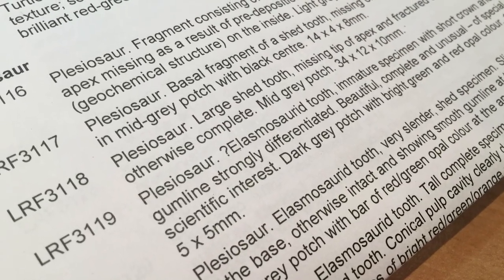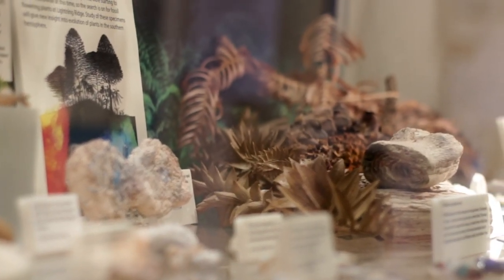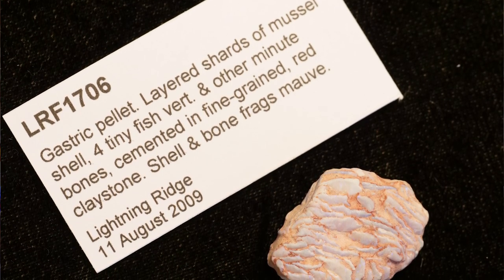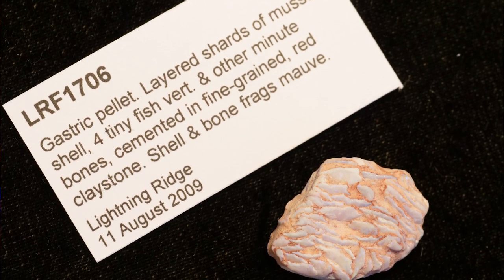When items get catalogued into the collection of the Australian Opal Centre they get a written description attached to them, which is pretty standard museum practice. The description card for this particular specimen gives us a recipe for prehistoric turtle vomit. It says: layered shards of mussel shell, four tiny fish vertebrae and other minute bones, cemented in fine-grained red claystone. Shell and bone fragments: mauve. It's kind of like poetry — if you ever wanted to mix up a batch of hundred-million-year-old terrapin heave, that's what you'd need.